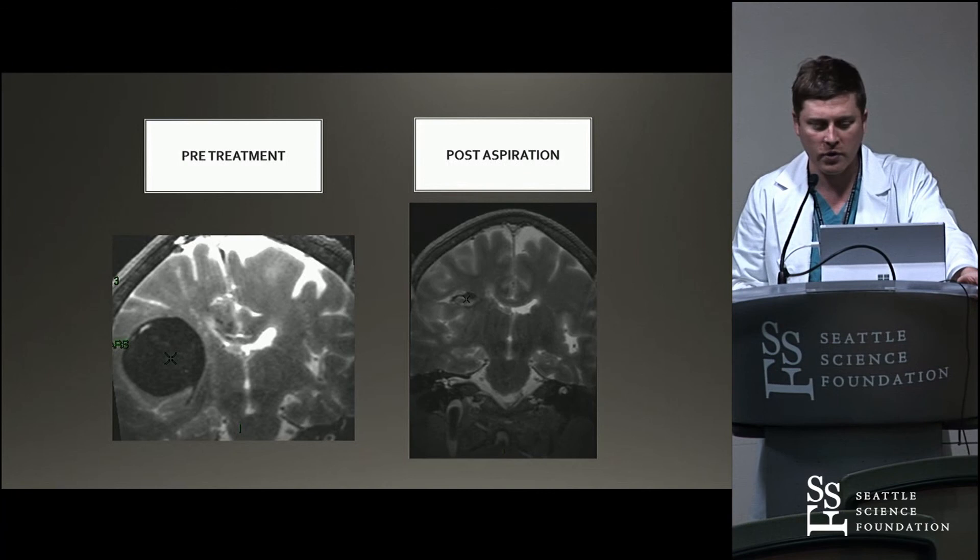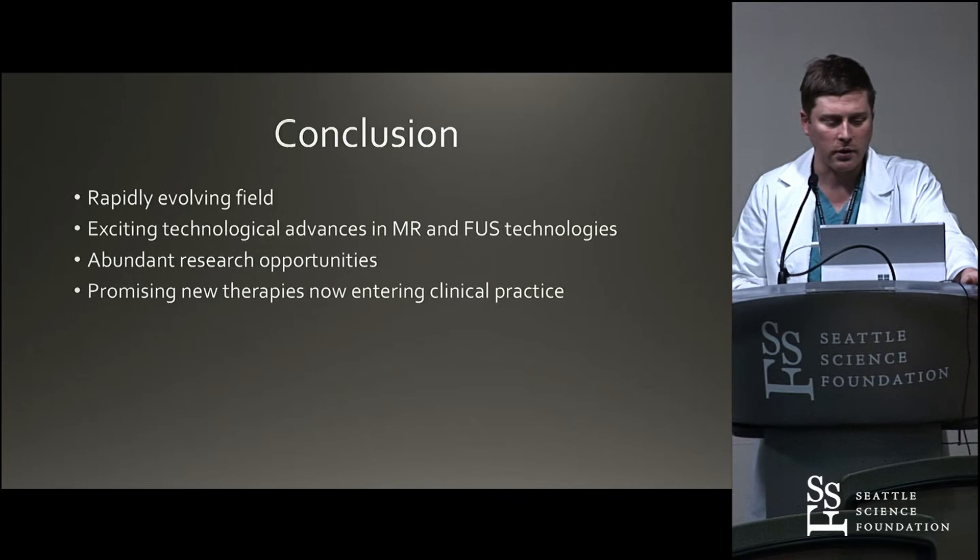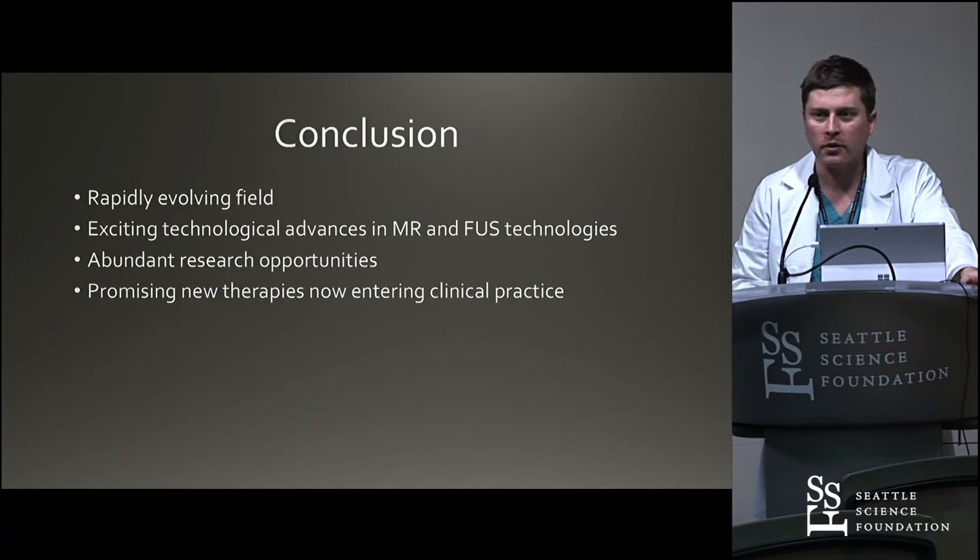In conclusion, it's a rapidly evolving field and an exciting technology. The technology changes every year — the transducers get better, the magnets get better. There are lots of research opportunities. We're now starting to see some of these once-experimental things coming into FDA approval and insurance approval. It's a slow process but we're moving in the right direction with this technology, and it's pretty exciting to have it here. With that I'll stop and take any questions.